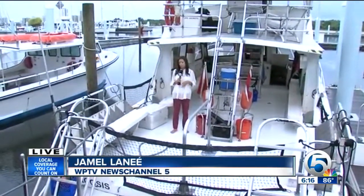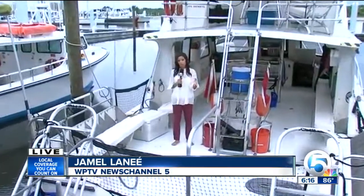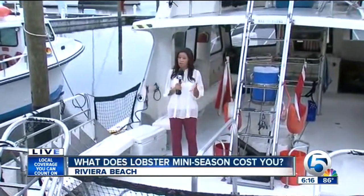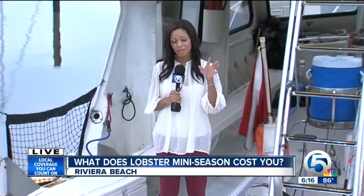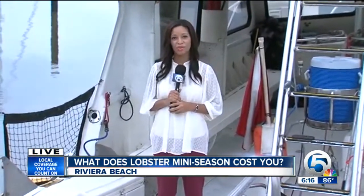So you'll spend maybe under $100 for a few lobster tails bought in the store, or maybe close to $1,000 for the whole experience itself. But divers say there is no price on the experience. Lobster mini diving season begins at midnight — that's the latest here in Riviera Beach.